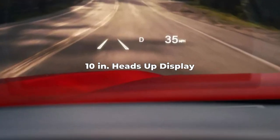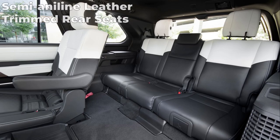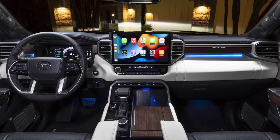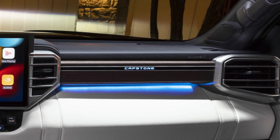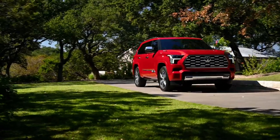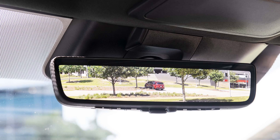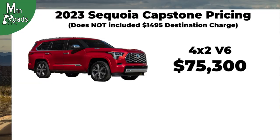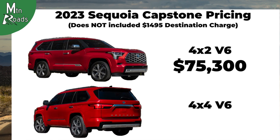The driver gets a 10-inch color heads-up display with speedometer, navigation, and hybrid system indicator. The third row seating is also semi-aniline leather trimmed. The Capstone gets dark American walnut wood grain interior trim with backlit Capstone badging on the passenger side dashboard. The tow technology package is standard and includes a digital display rearview mirror and a trailer backup guide with straight path assist. The Capstone 2WD starts at $75,300 and the Capstone 4WD starts at $78,300.